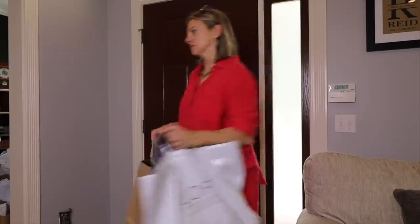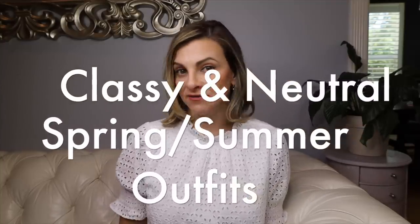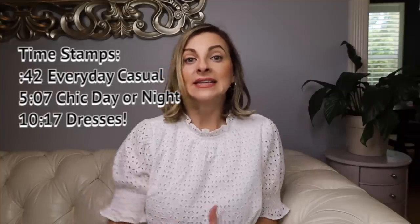In this video I want to show you some classy spring neutral outfits. I love color, especially in spring, but neutrals are my go-to when I want an easy outfit and I want to look classy, chic, put together, and timeless. Neutrals really do all of those things.